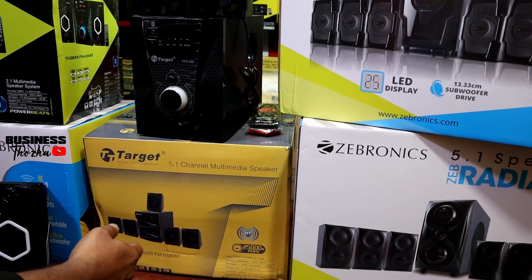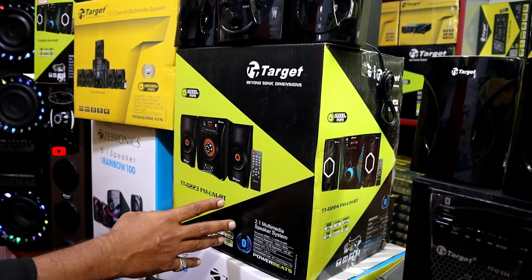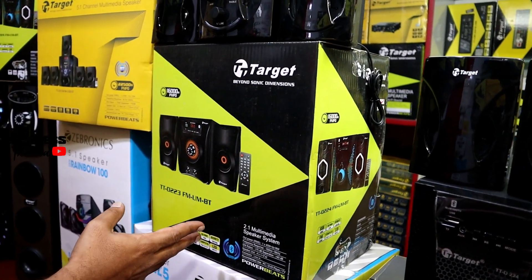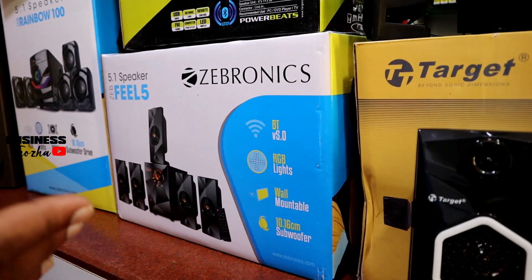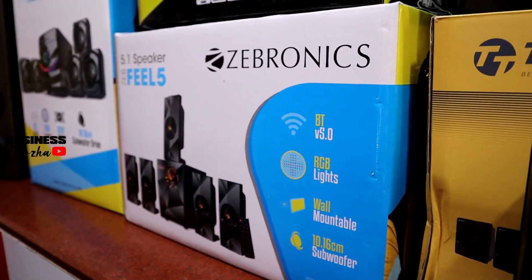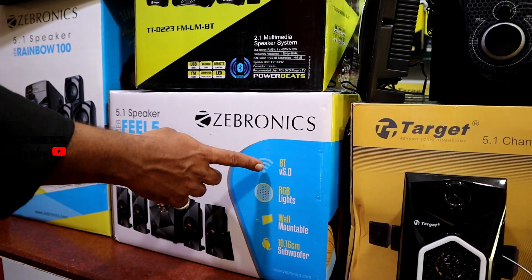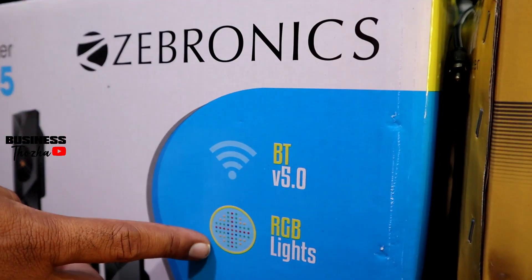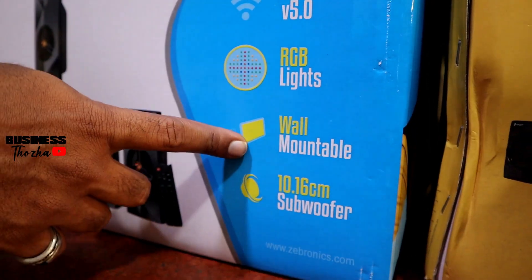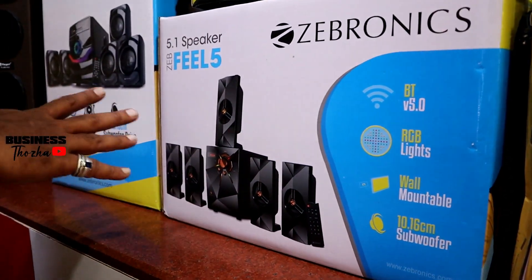In this model, we have advanced models in 2.1 with the latest audio effect. We also have the additional brand Zebronics in 5.1 with Bluetooth, latest features, RGB light, and wall mount. This model has a 10.16 cm speaker.